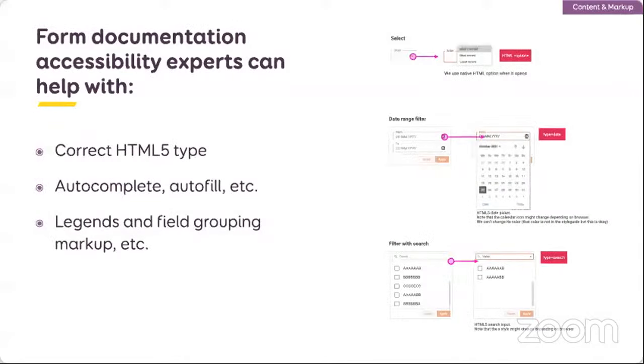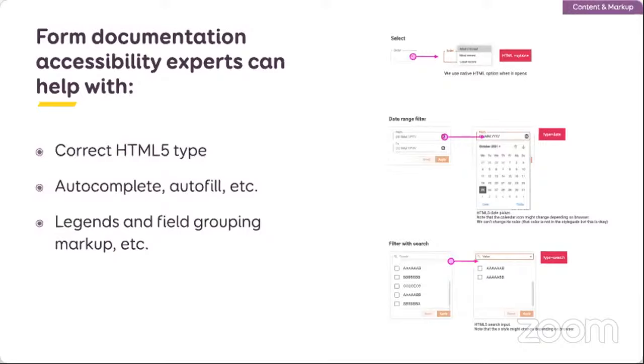For example, with an accessibility expert to help me, I could document the correct HTML5 input type. In the middle here I have a date range and I tell the developer: use the browser input type='date', so we get the date picker for free with no JavaScript needed. For the select box, use the HTML option element to get the default browser one. And type='search' for my little search filter at the top of the page. Usually you go into that level of code documentation if you have developers to help you or if you are proficient with code.